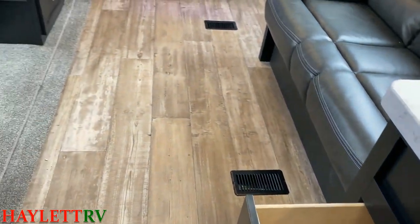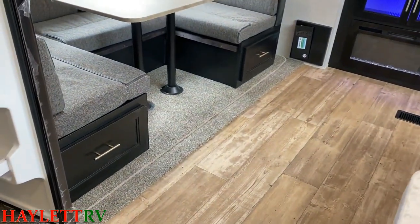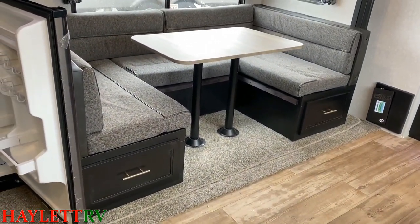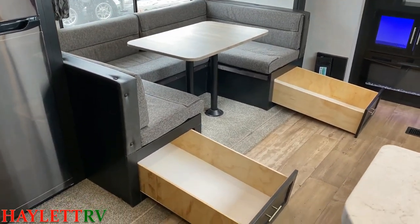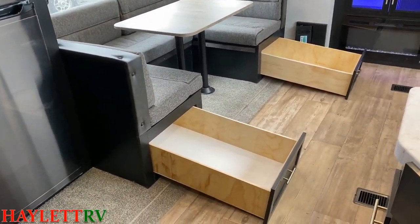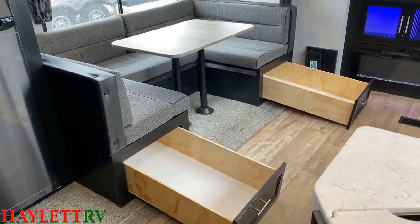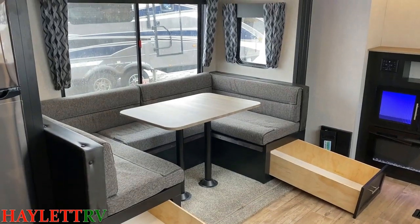You'll notice a lot of similarities whether it's a Wolf Pup, a Gray Wolf, a Cherokee, an Arctic, or a Wolf Pack — you can see the DNA between them. It occurred to me I talked about them but hadn't actually opened up those drawers so you could see the storage. You don't have to tear apart the dinette. That can fold down into a sleeper — it's what I call a true-you dinette. It folds down to a seven-foot bed.